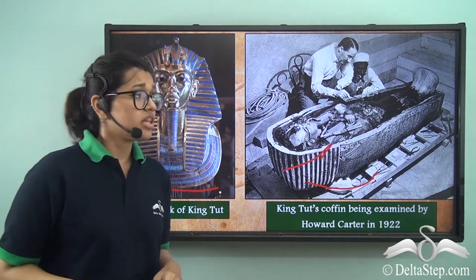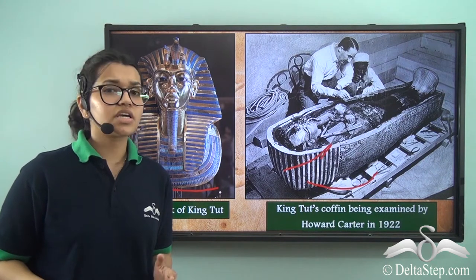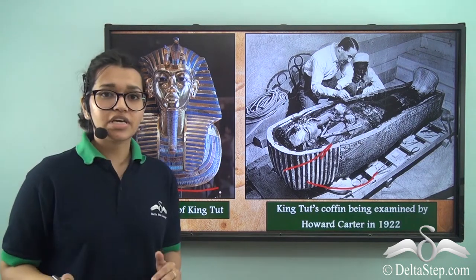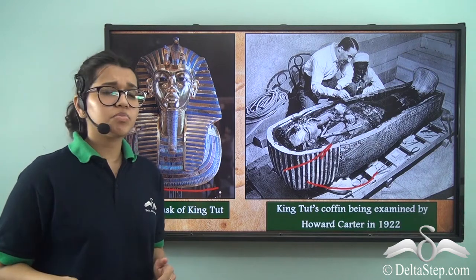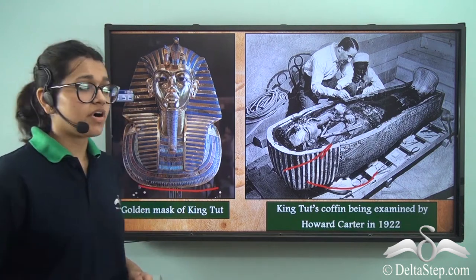But there's a twist. This tomb had a curse attached to it — the curse of the kings — which promised death to anyone who disturbed the sleep of the kings. This is said to have come true, because many people who had followed Howard Carter in 1922 died after the tomb was found.